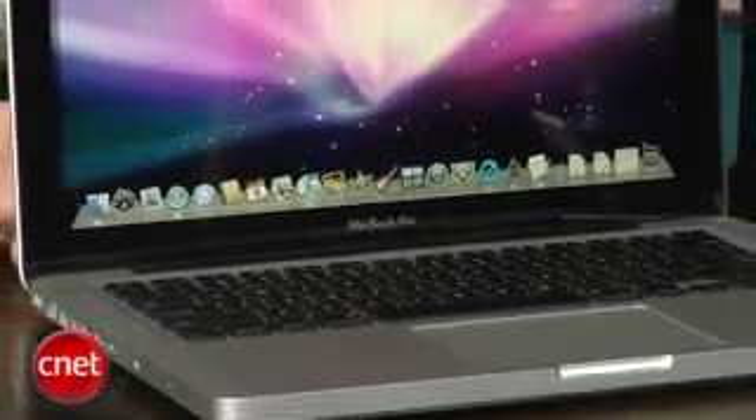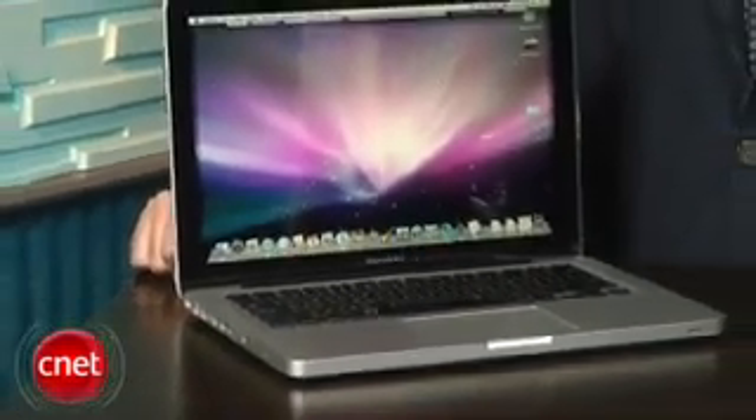The 13-inch MacBooks and the 15-inch MacBook Pros really were very similar — there was only a very fine line separating them. And this has given Apple a chance to add some extra features to this to definitely make it a machine worthy of the Pro name. The first thing you're going to notice is the addition of an SD card slot,